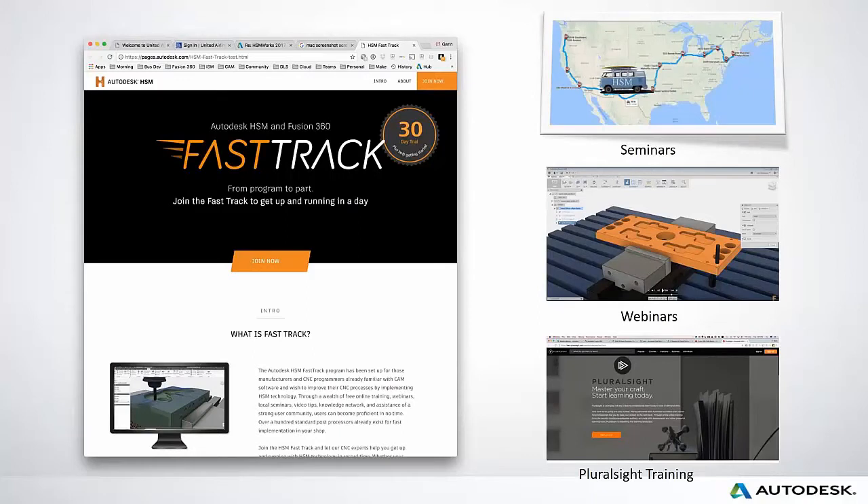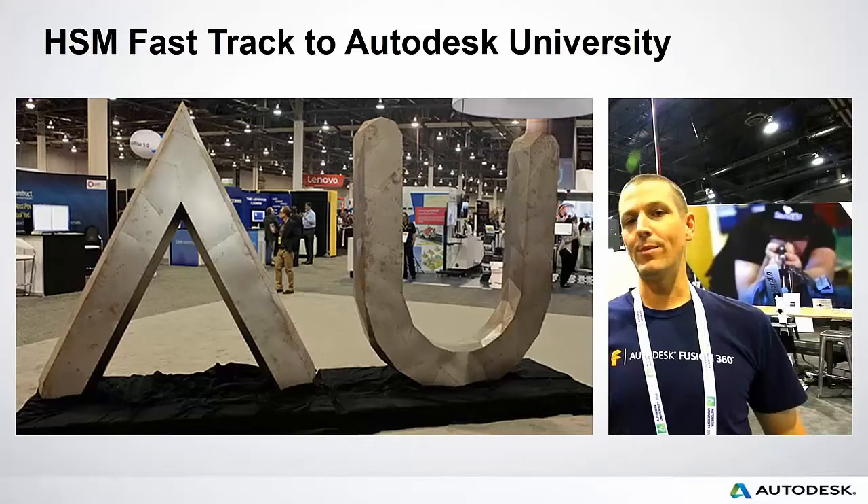I highly recommend joining our Fast Track program, especially for those new to our integrated CAD and CAM solutions: HSM Works, Inventor HSM, and Fusion 360. We have seminars going on across the U.S. all year long. You can log in and get access to CAD-to-CAM-to-CNC seminars, live classes at partner centers and schools, as well as webinars and Pluralsight courses with our team of experts.